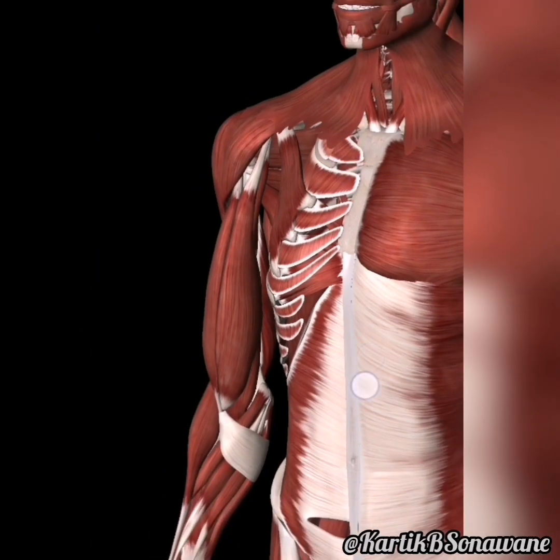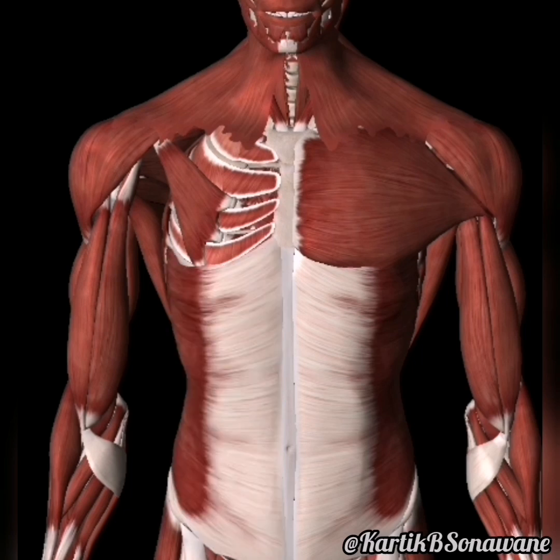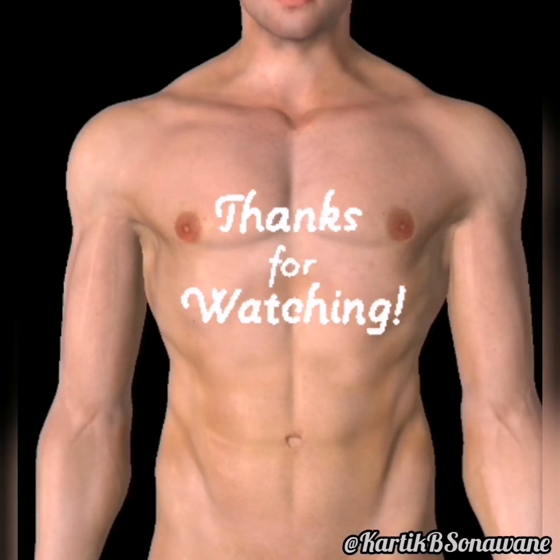As we reflect on the symphony of chest wall muscles, let's appreciate the poetry in their coordinated efforts. Together, they form a resilient fortress, supporting our respiratory system, enhancing our physical prowess, and embodying the strength within us all.